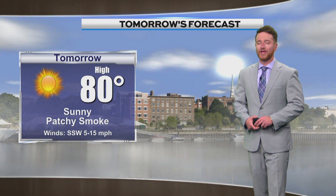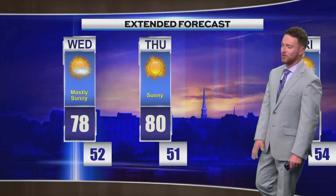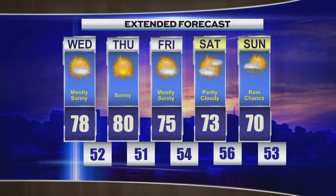For tomorrow — wow — look at that: near 80 degrees, lots of sunshine as well, and some patchy smoke, but it will be nice. Our extended forecast outlook is showing lots of sunshine the next several days, and then more chances of rain by Sunday.